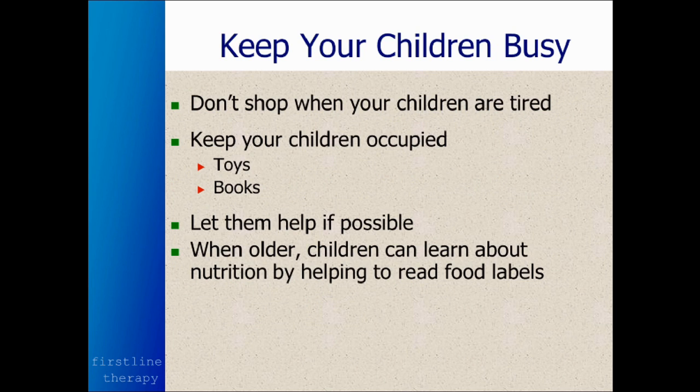How do you keep your children busy while shopping? Don't shop when your children are tired, because when they're tired they can make the shopping experience pretty miserable. Keep them occupied with toys or books. And if possible, let them help you shop.